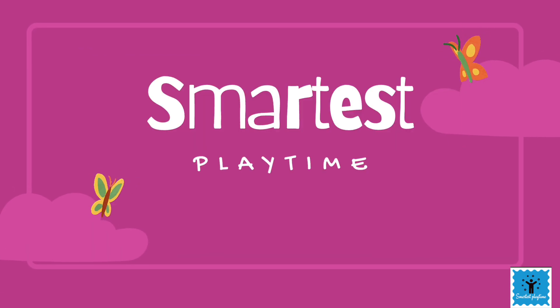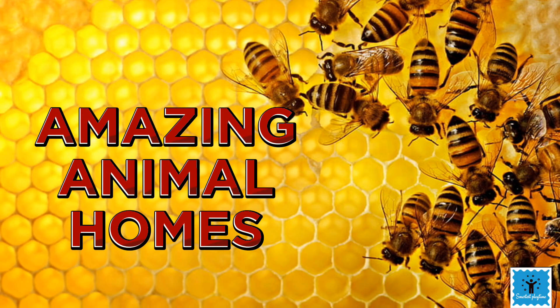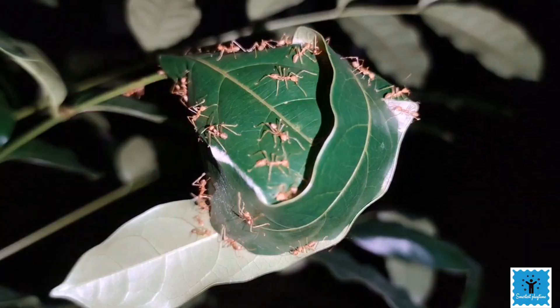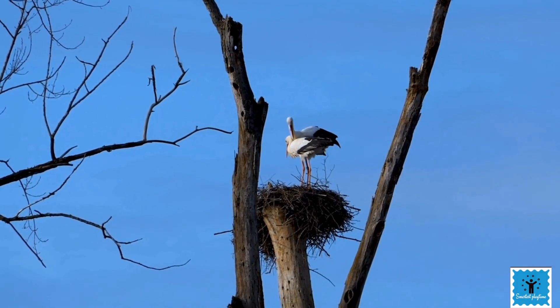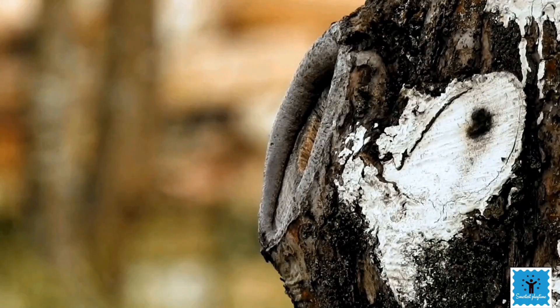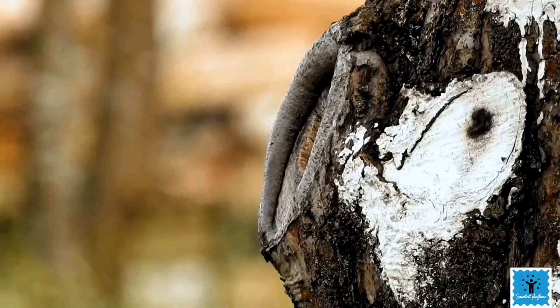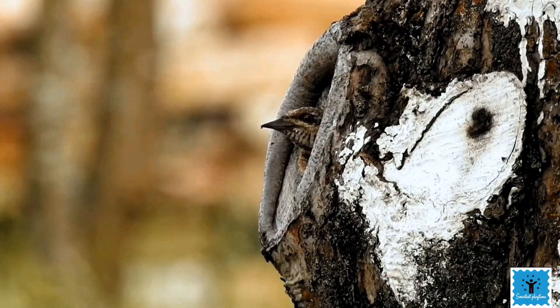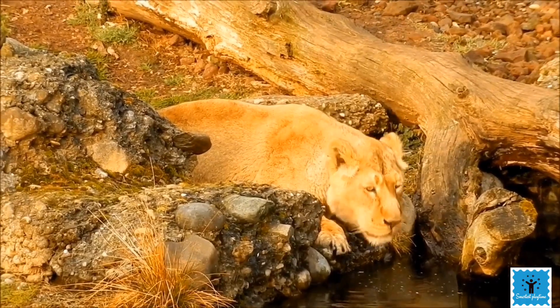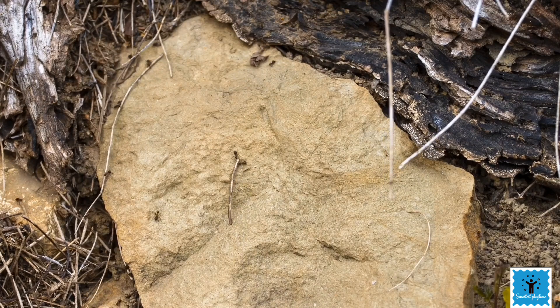The place where an animal lives, or the home of an animal, is called its habitat. Animals need food, water, and shelter to survive, and a habitat contains all these things which are essential for an animal to survive. Different kinds of animals make homes to live in, and there are so many reasons why they do so.